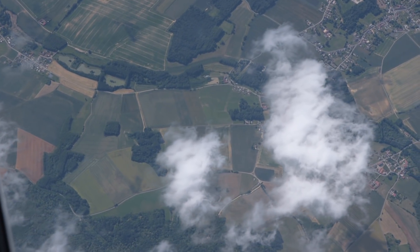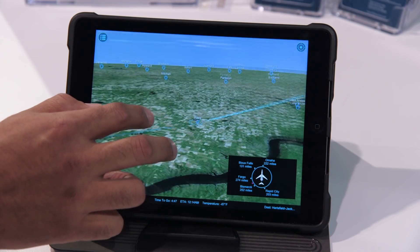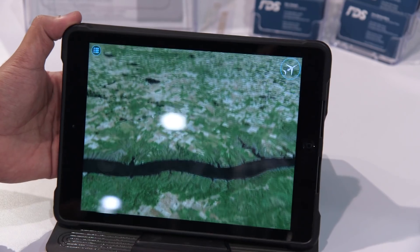Have you ever looked down while flying and wondered about the towns or terrain below? FDS Apheonics has developed a new type of moving map, one that promises to offer a richer experience than typical moving maps found on business jets.